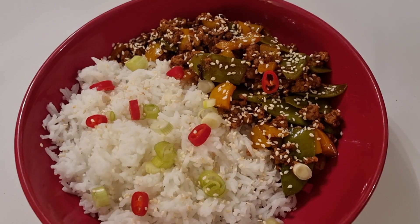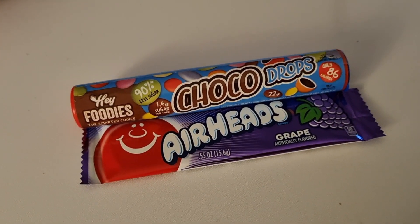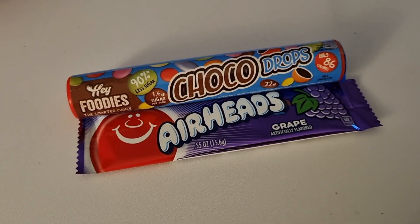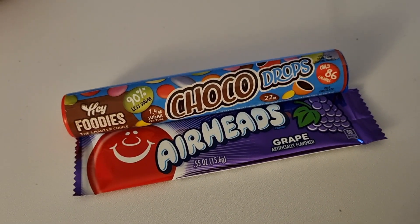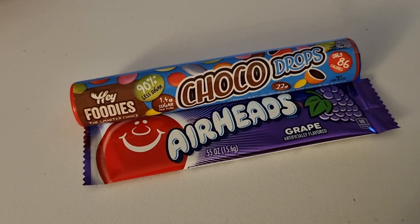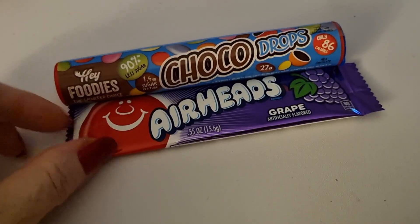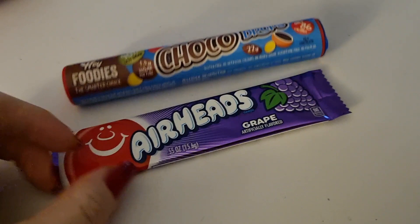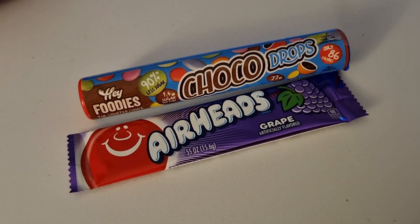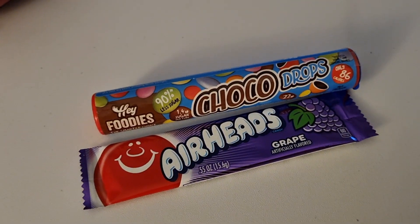I'm using the last of my calories on a tube of choco drops I picked up in Home Bargains for 86 calories, and a grape flavour Airhead chew for 60 calories. That leaves me with 22 calories remaining for the day, which I won't be using.